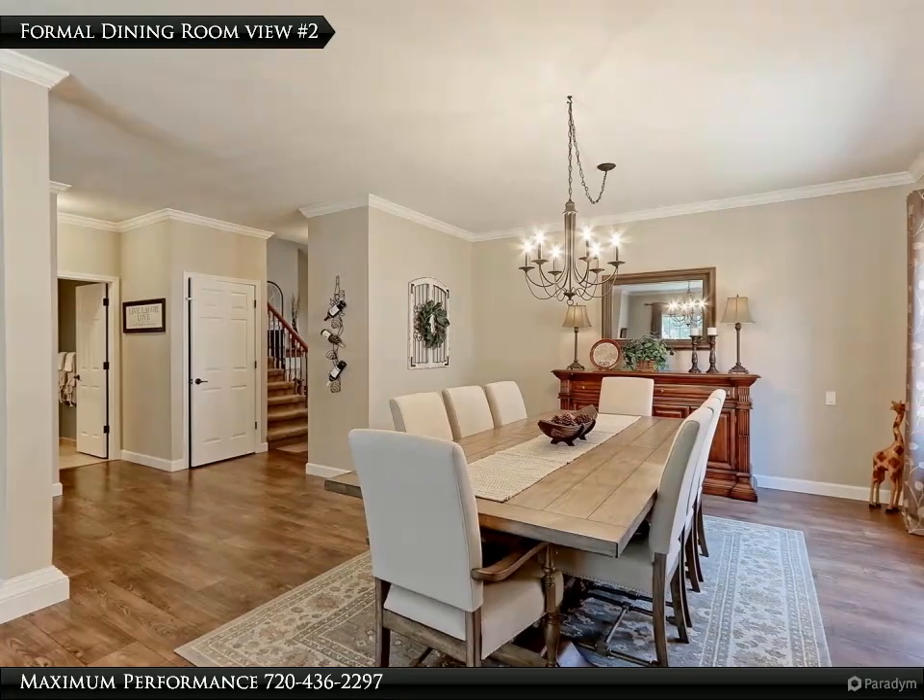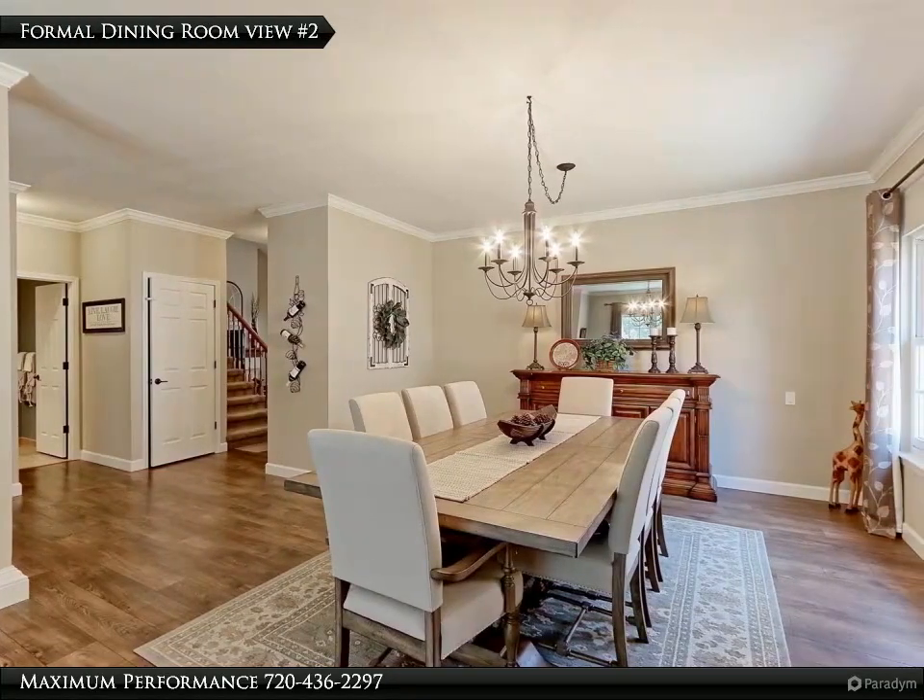The elegant dining room features designer painted walls with crown molding and a custom chandelier.